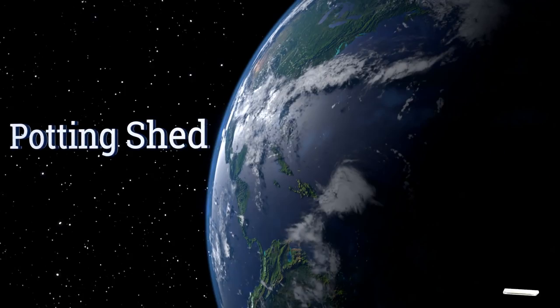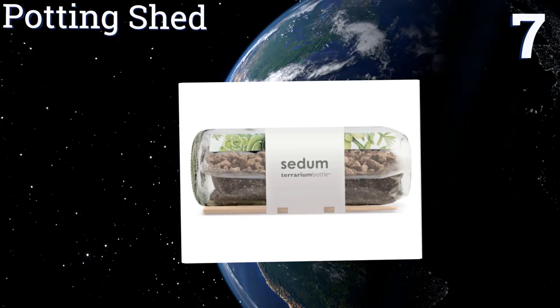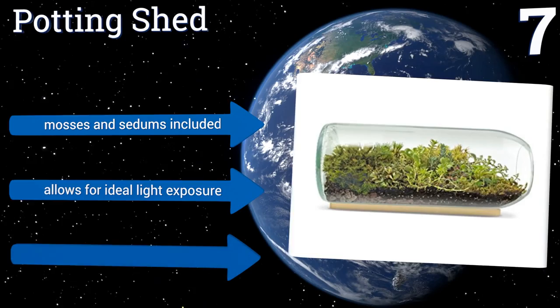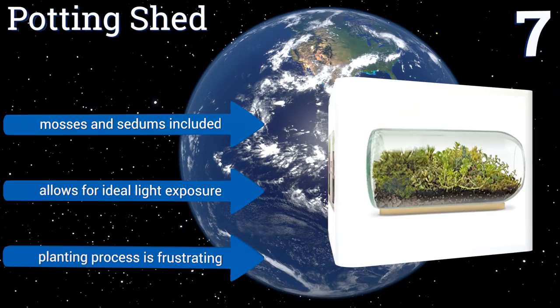At number seven, this long squat glass planter from Potting Shed looks suspiciously like a wine bottle turned on its side. While rather overpriced given that fact, it's nonetheless a unique terrarium that's the perfect size for a window or slender shelf. Mosses and sedums are included and it allows for ideal light exposure, but the planting process is frustrating.